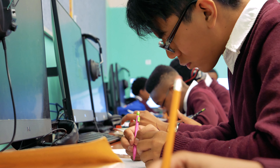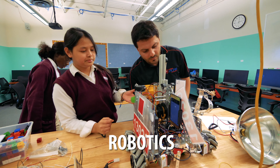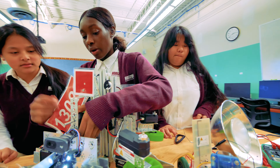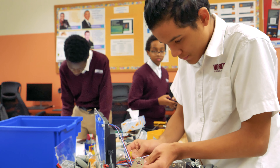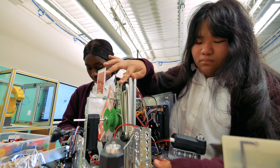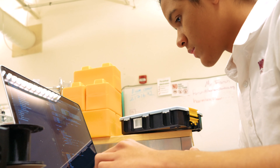Engineering students can also join the Robotics Club for testing their engineering skills and academic and personal development. In the Robotics Club, students can learn how to design, build, and program a robot. I've been in Robotics Club for two years — we compete with other schools at regionals, and my current role is programming.